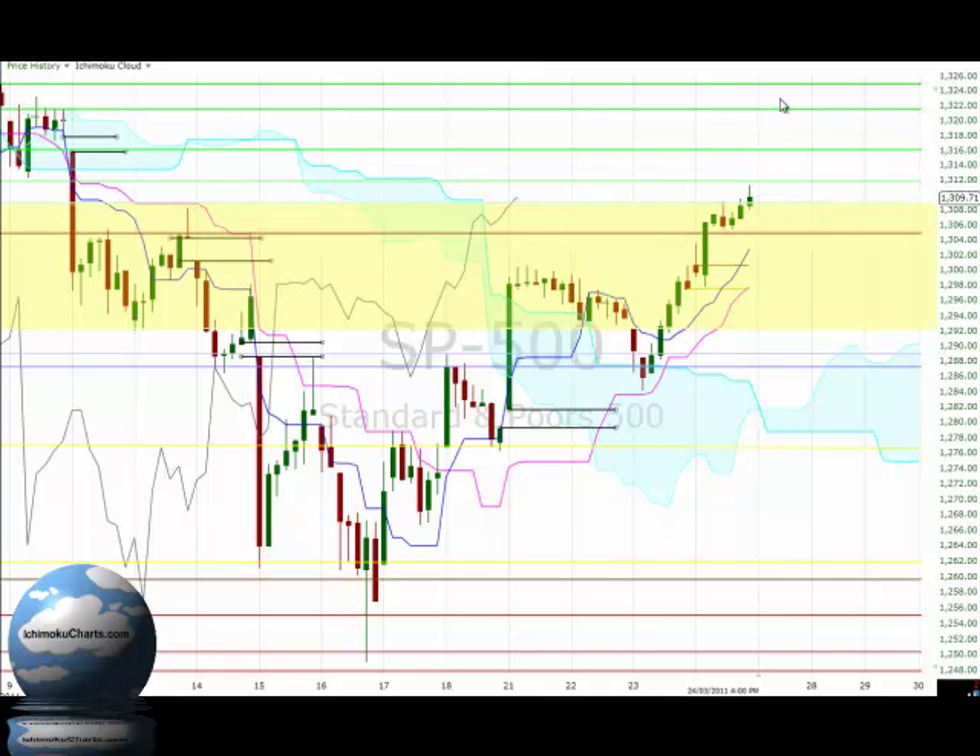That doesn't mean that the market won't test these areas and trade above them, because we've seen the market acting in quite a bullish manner. Certainly not with some strong looking candles, but taking out these areas of resistance on the upside — so that's a good sign if the market's doing that.